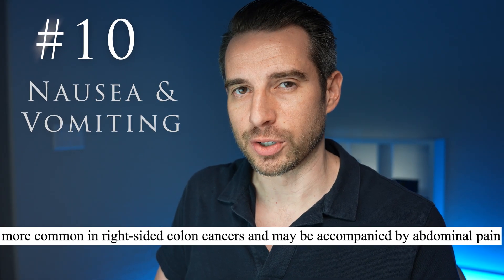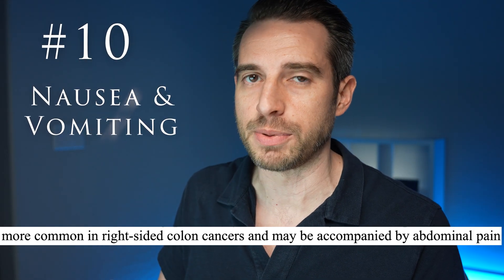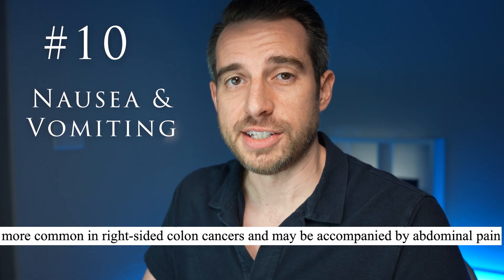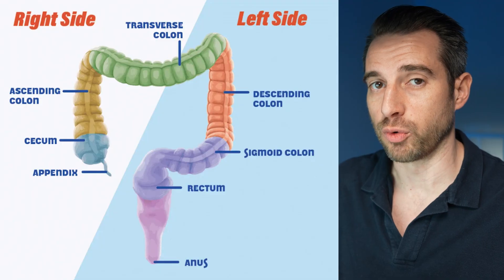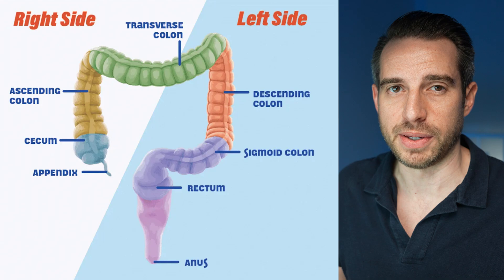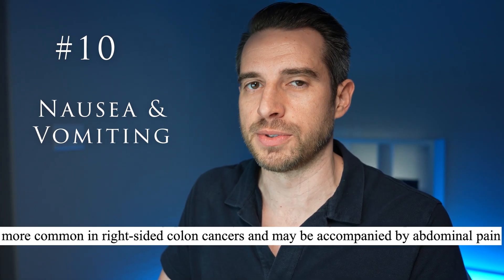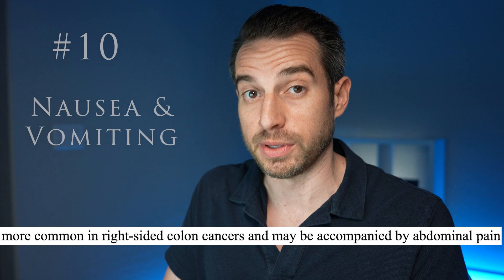Starting with number 10, the least common early symptom would be nausea and vomiting, which occurs in about 5% to 10% of early colon cancers. This is particularly true if the colon cancer occurs on the right side of the colon, which makes it more susceptible to developing a partial obstruction. That partial obstruction can lead to symptoms of not only abdominal distension, but also nausea and vomiting.